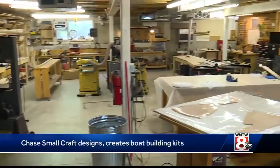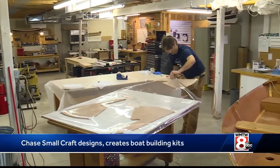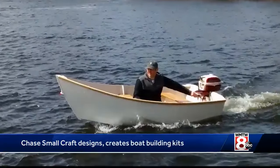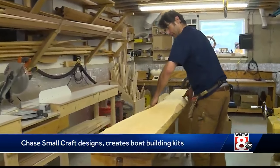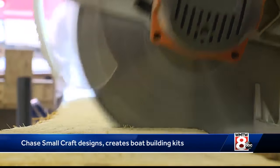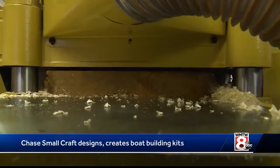The company assembles kits for a number of different style boats, ranging from small rowboats to sailing craft and motor skiffs. And Clint says he is in a constant state of development, retweaking designs as he sees more of his boats on the water.